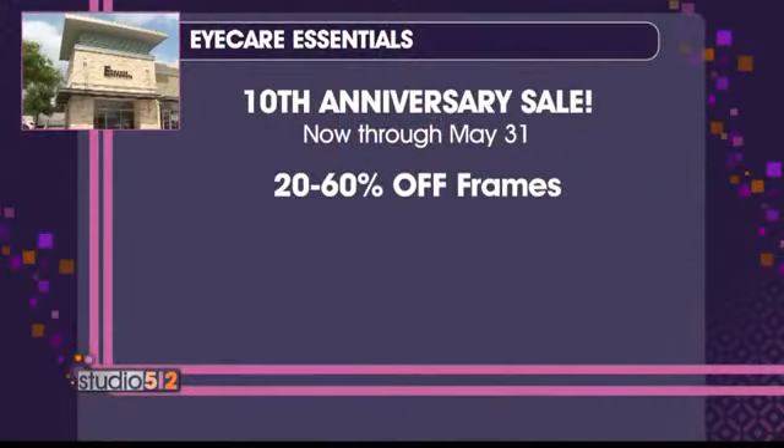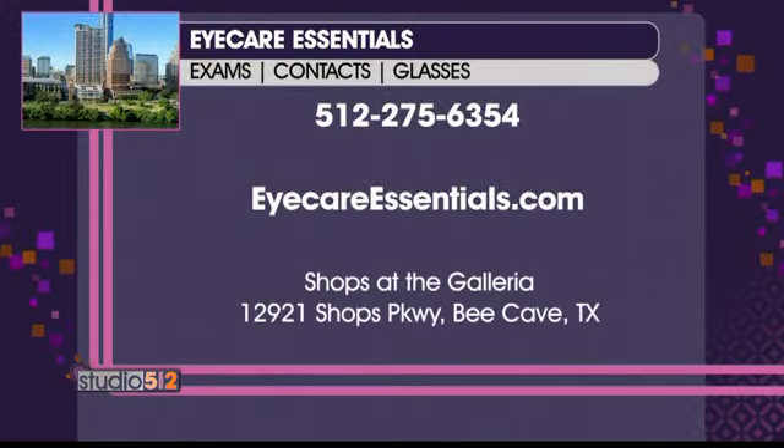We have all of our frames on sale now through the end of May for our 10th anniversary. This is really fun to see all the different ways to do it — y'all look fabulous. You can find iCare Essentials in Bee Cave at the Shops at the Galleria. Call 512-275-6354 or go to iCareEssentials.com for more details.